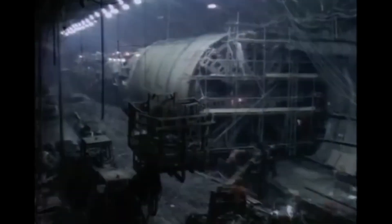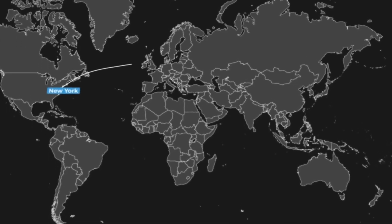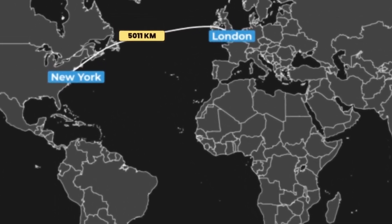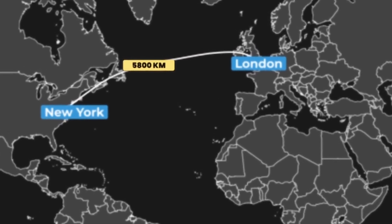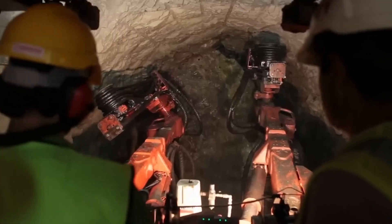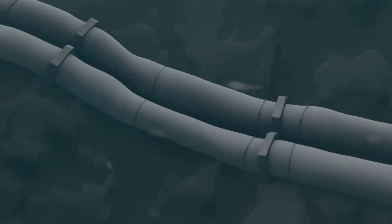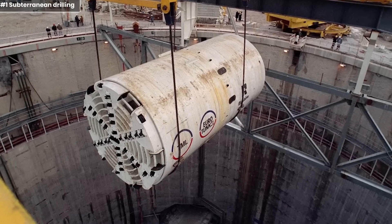And with climate concerns growing, this project could also be a greener alternative to flying. Planes rely on fossil fuels, but Hyperloop trains are designed to run on electricity, making it a more environmentally friendly option for long-distance travel. If realized, this tunnel would change the way people think about international travel forever. The distance between New York and London would feel as short as a train ride between neighboring cities — an idea that once seemed impossible, but with advances in technology, it's starting to look like the future of transportation.